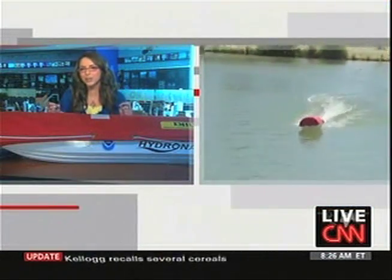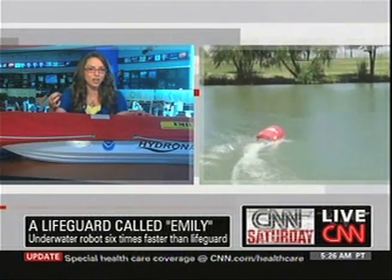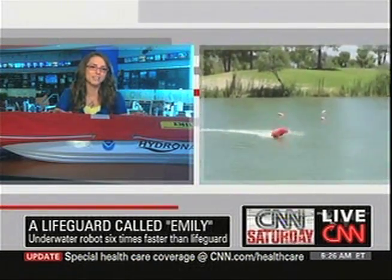If you grew up in a beach town, you know when those waves come in and those riptides, seconds are critical in terms of operation and rescue. So when you have a cutting-edge device that is using Navy technologies — best of the best — of course you want something like Emily on your side this summer.